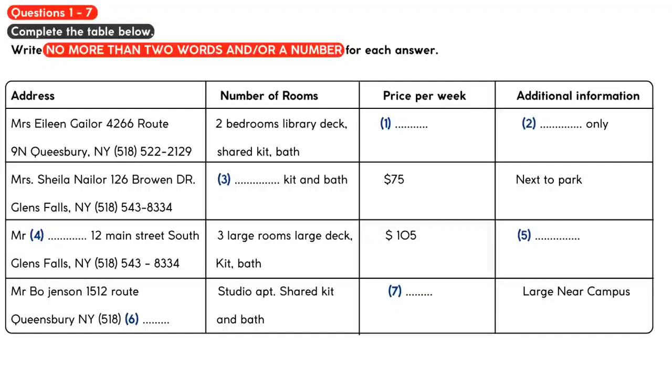What about the one on Route 9N? It looks like it's big with a library and a deck, but it doesn't say how much it costs or anything else about it. Oh yes, Mrs Gaylor's apartment. That one is actually only a 10-month rental and it is going for $156 per week. She only rents for 10 months each year because of horse racing season. Then her relatives all come to stay, so tenants have to move out. It's a little bit inconvenient, but past tenants have really enjoyed their stay there. Well, we need it for a full year. I guess that one is out.